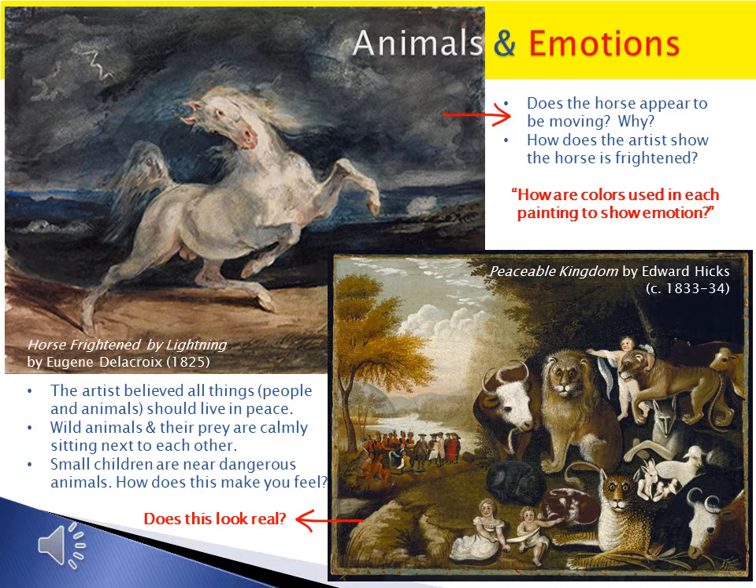Animals and emotions. By using watercolor for the sky and ocean instead of oil paint, the horse frightened by lightning painting by Eugène Delacroix seems to glow with color. He was able to capture the animal's movement and emotion through diagonal, or zig-zag lines, which is very hard to do in art.